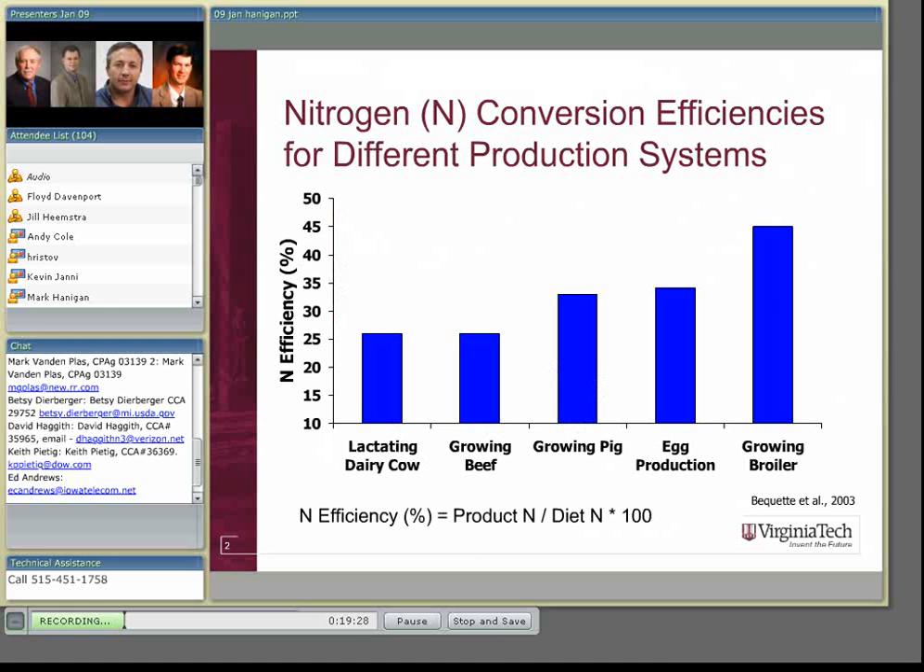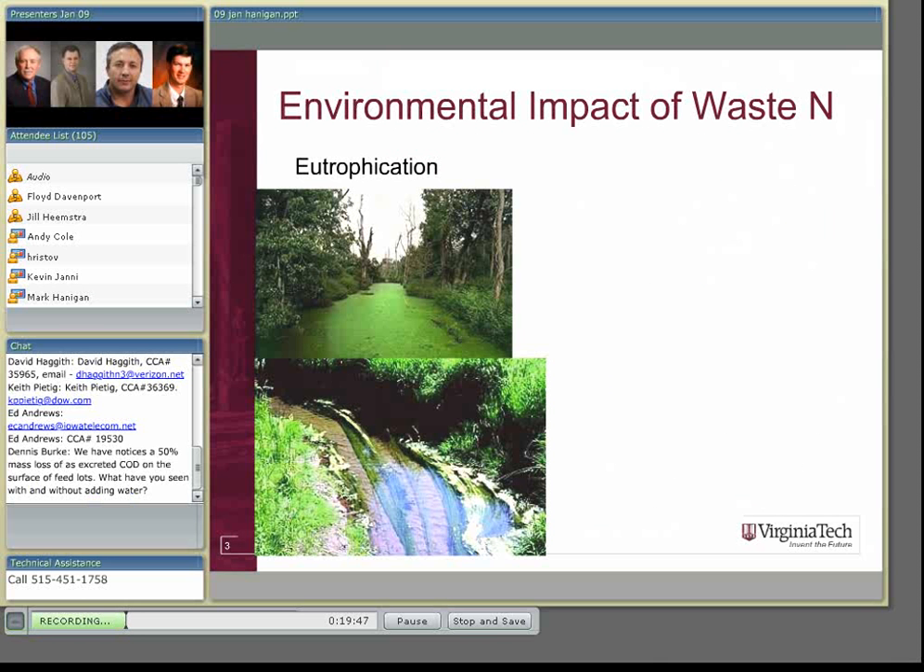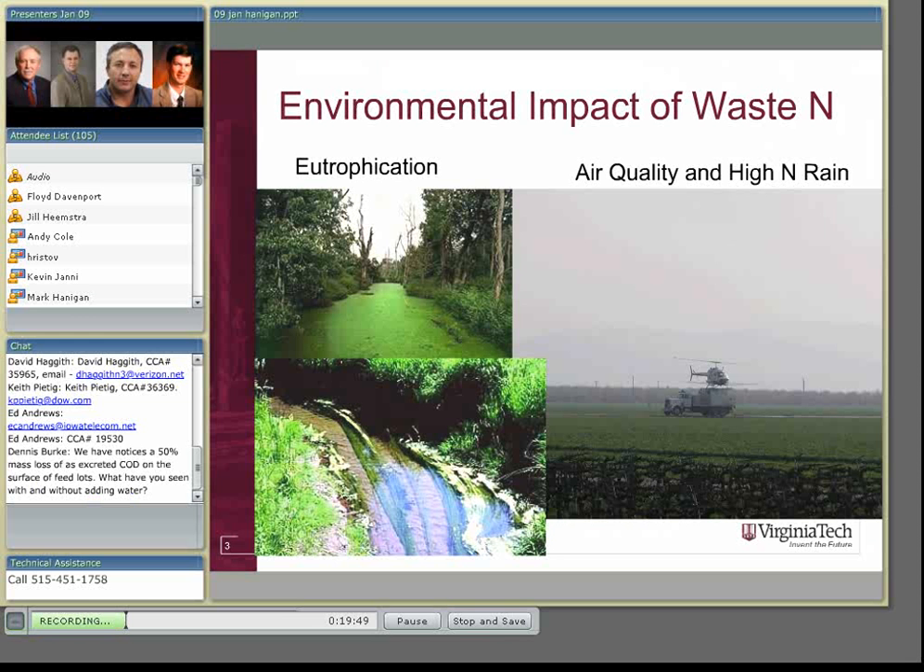The question we've had over quite a number of years is: are they poor converters because there's something intrinsic to those animals that prevents them from converting better, or are they just poor converters because we're not doing a very good job of feeding them? The worry is that there are environmental consequences for overfeeding this nitrogen or being a poor converter.